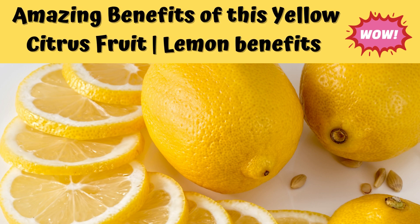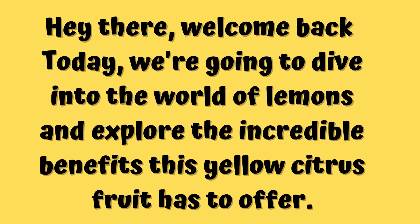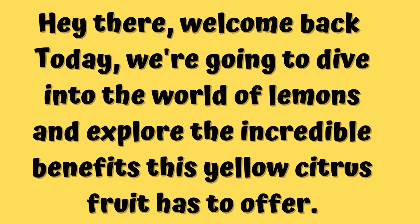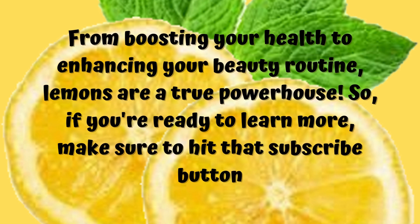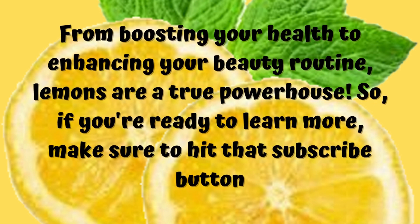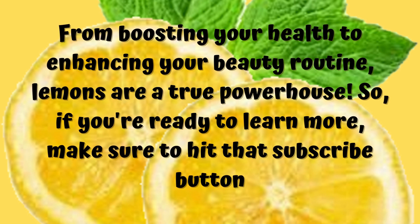Hi, welcome to our channel. Today in this video we are going to talk about unlocking the amazing benefits of this yellow citrus fruit. We are going to dive into the world of lemons and explore the incredible benefits that this yellow citrus fruit has to offer — from boosting your health to enhancing your beauty routine. Lemons are a true powerhouse, so if you are ready to learn more, make sure to hit that subscribe button now.